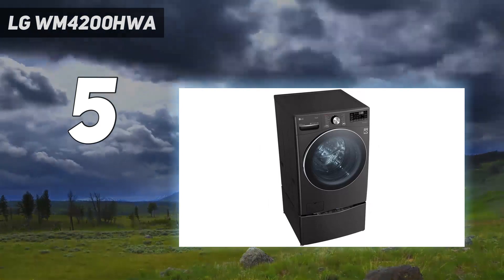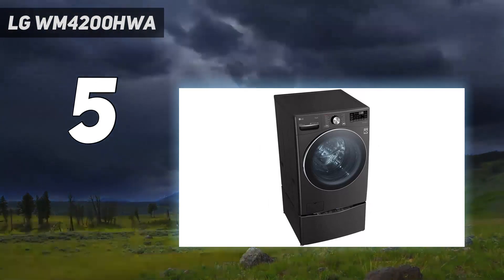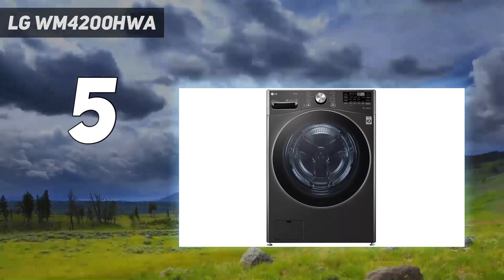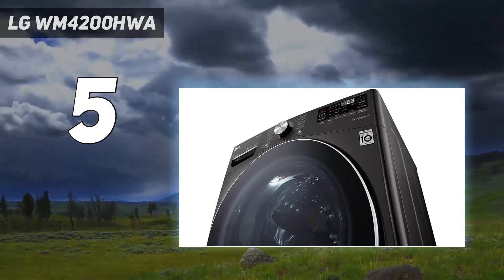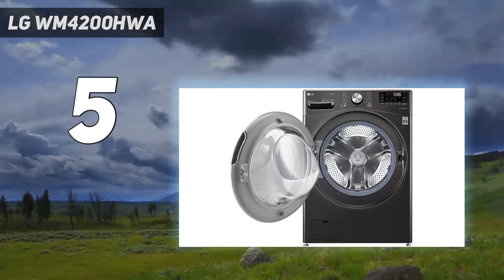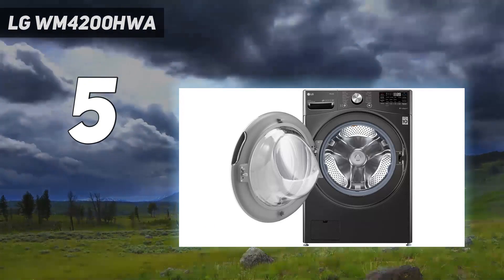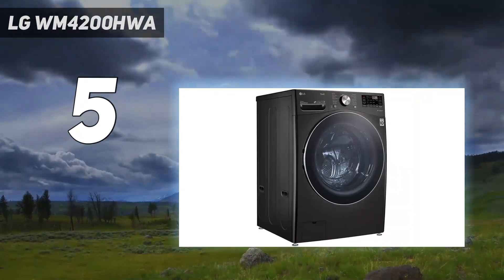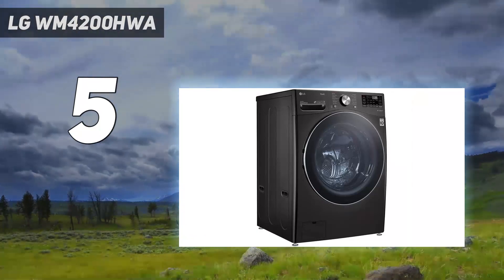Unlike some other LG models, there's no internal light. Some also found that, because the spin is so effective, laundry can end up balled at the back of the drum and you need to reach quite far in to remove it. Having said that, it's a cheerful machine to have around, singing to you at the end of each cycle. It's also app-controlled, so you can monitor it from your smartphone.